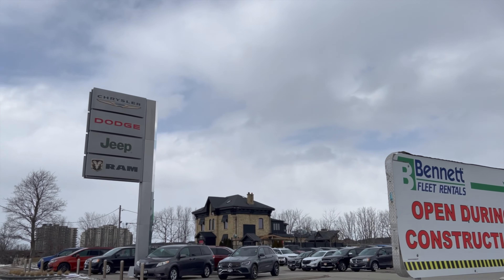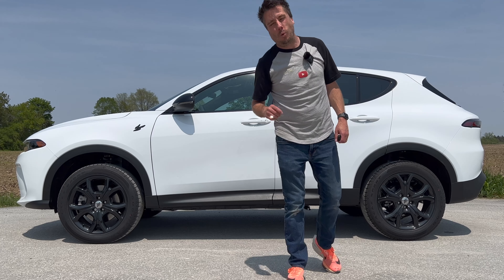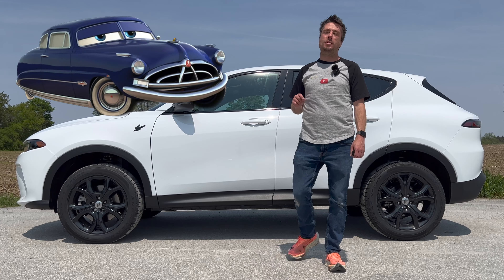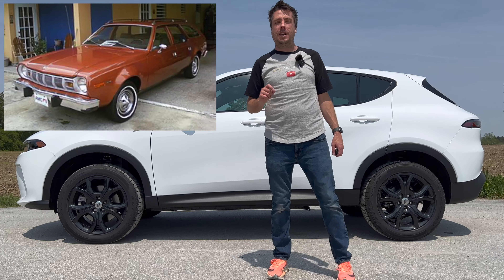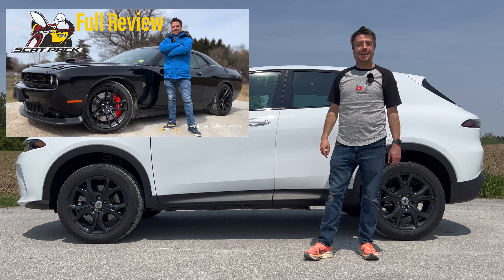The Dodge Hornet is all new for 2023 in SUV form only. Back in the early 1950s Hudson slapped that nameplate on one of their performance cars, which would later inspire Paul Newman's Doc Hudson character from those popular car movies. In the 1970s AMC put it on a hatchback. So we shouldn't be shocked that in 2023 Dodge put it on a small performance SUV — but what should shock us is that Dodge believes this can replace those two. Let's take a look at the facts, feels, and final thoughts.